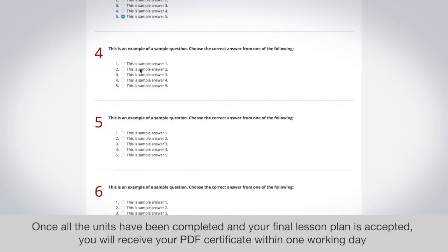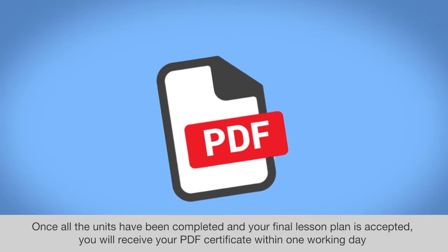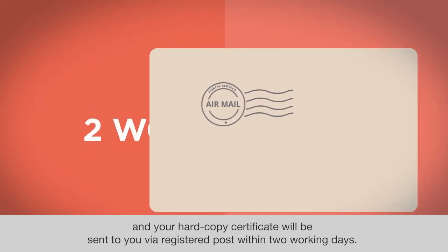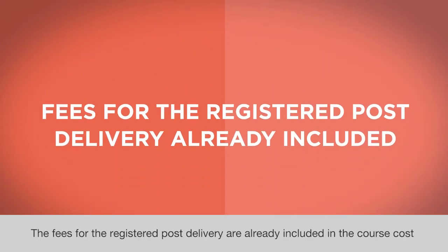Once all the units have been completed and your final lesson plan is accepted, you will receive your PDF certificate within one working day, and your hardcopy certificate will be sent to you via registered post within two working days. The fees for registered post delivery are already included in the course cost.